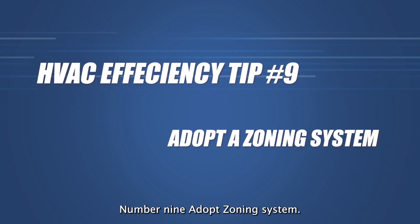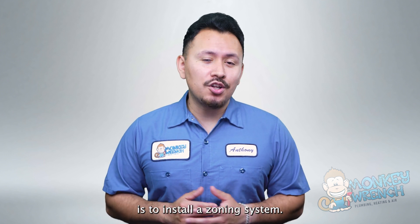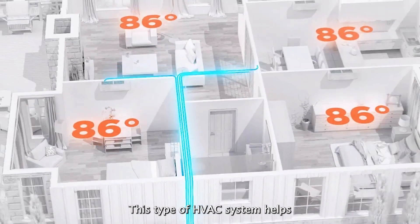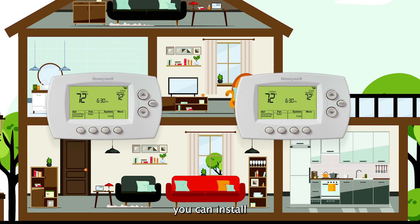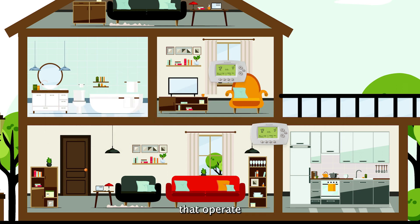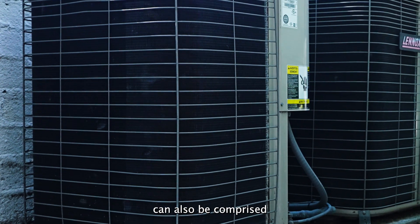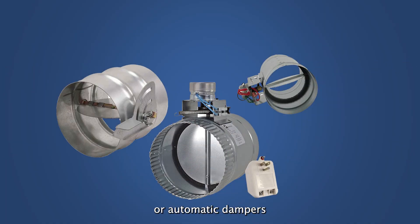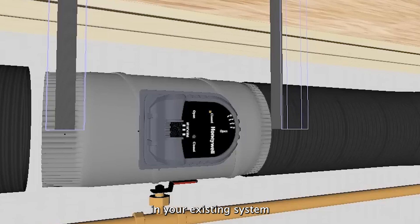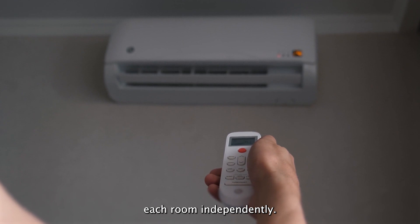Number nine: adopt a zoning system. One of the more involved alternatives to boosting your system's efficiency is to install a zoning system. This type of HVAC system helps address temperatures in individual rooms. For instance, you can install two thermostats in your home that operate independently to manage two-story homes. Zoning systems can also be comprised of two separate HVAC systems — the most expensive solution on the list. It's also possible to install manual or automatic dampers in your existing system, or install a ductless heat pump to control each room independently.